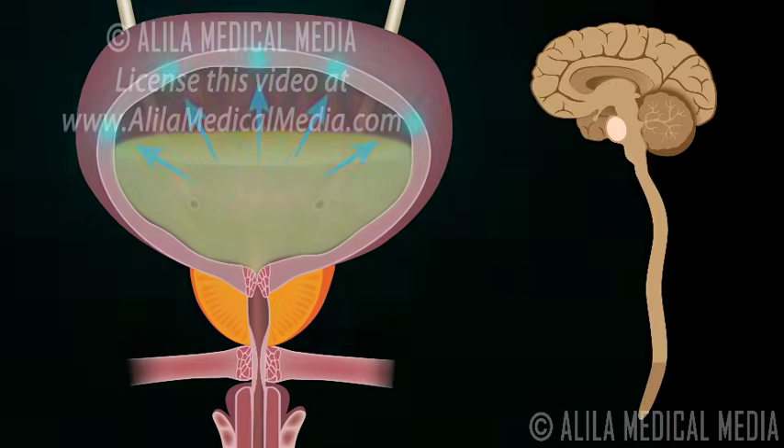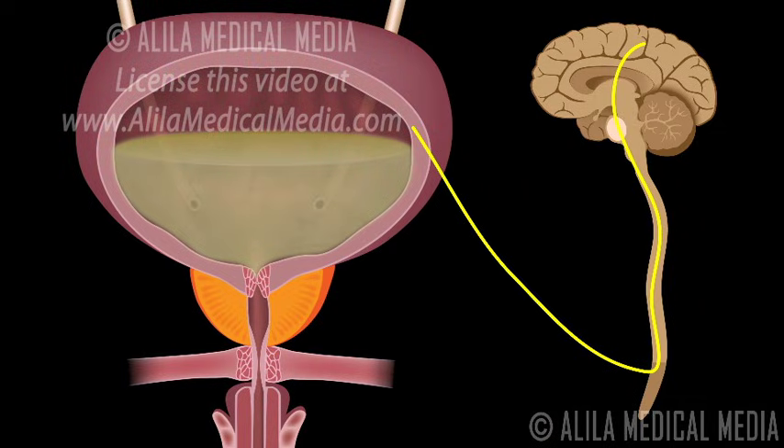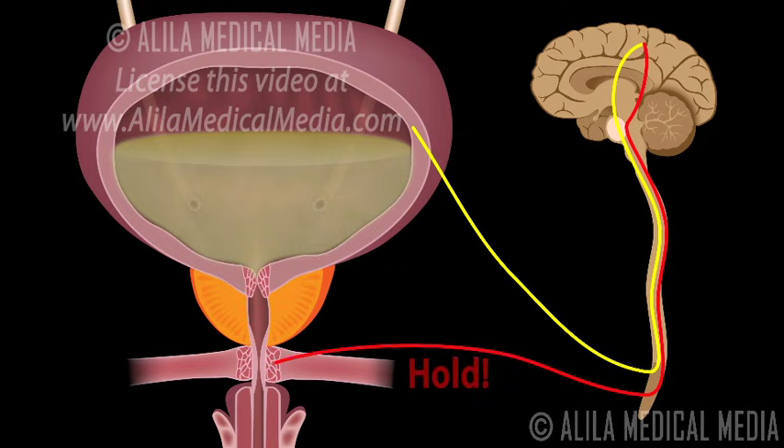When the bladder is full, stretch receptors in the wall of the bladder send a signal to the spinal cord and the brain. At times when it is not appropriate to urinate, the brain sends back an inhibitory signal to keep the sphincters closed and prevent voiding.